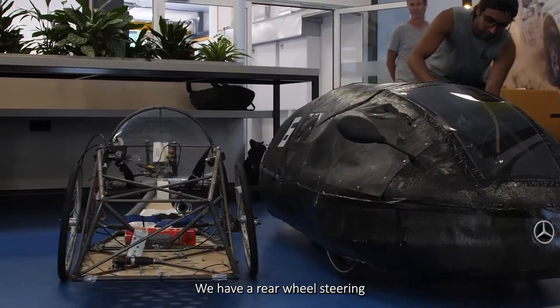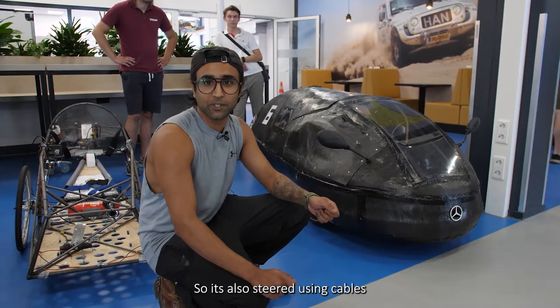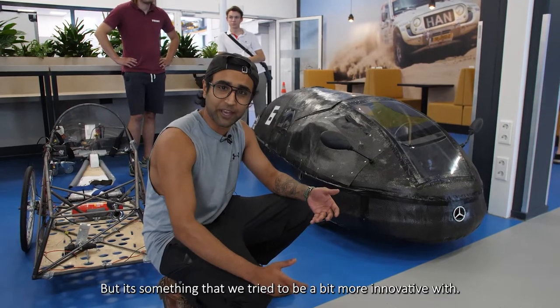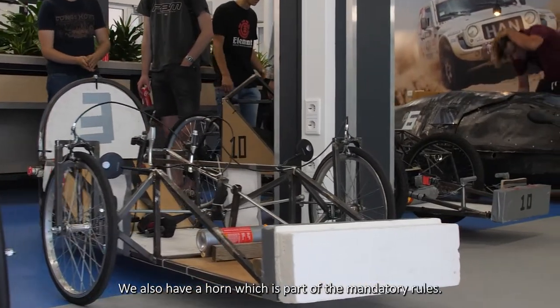We have rear wheel steering, so the steering is in the back and not in the front. It's also steered using cables, which is not the conventional way of steering, but it's something we tried to be a bit more innovative with. We also have a horn, which is part of the mandatory rules.